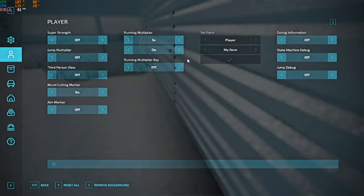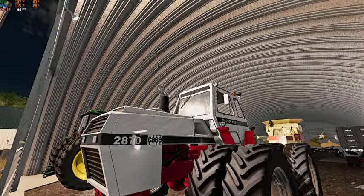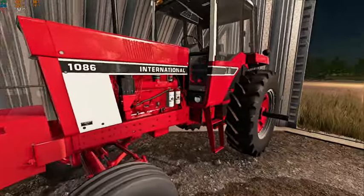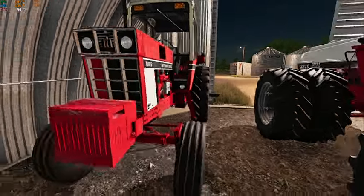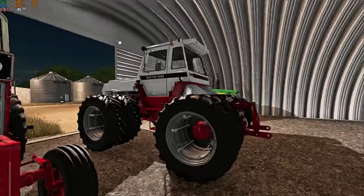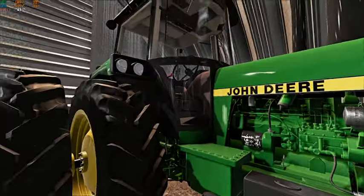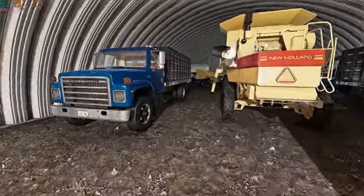Let's pop open this shed. In here we have a Case 2870 Traction King — this is going to be our cultivating and plowing tractor. We found an International 1086 in really good shape — this will mainly be for spraying, we'll see if it does anything else. Then we got the John Deere 4850 front wheel assist with duals — got a heck of a deal on this, couldn't pass it up. I mean, how could we not have a 4000 series John Deere?